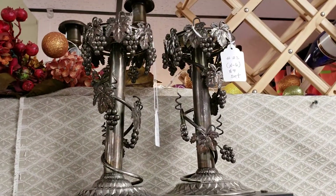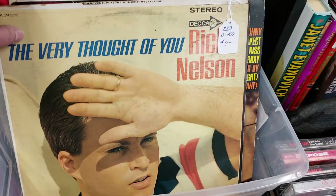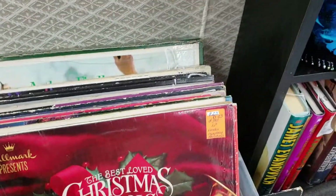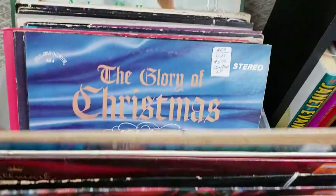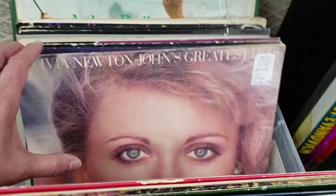Wow, these candlestick holders are only $9.00. Oh, Ricky Nelson — how many people remember him? Olivia Newton-John.